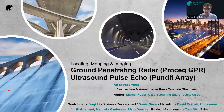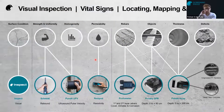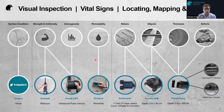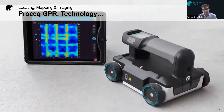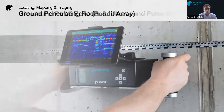Without further ado, I'll get started. Here we have the Proceq range of instruments for concrete, and today specifically we'll be looking at the GPR Live series and the Pundit Live Array series. That includes the GP8800 — our small GPR for hard-to-reach areas and curved surfaces — the GP8000, our standard concrete GPR and market leader here in the UK, and lastly the ultrasound pulse echo technology, the Pundit Live Array series, called the PD8000.